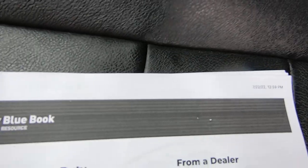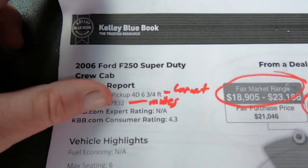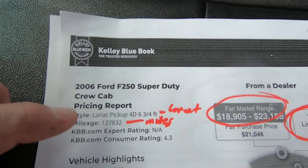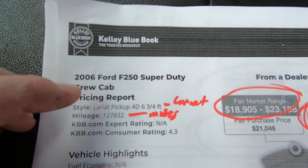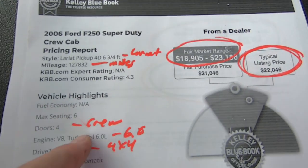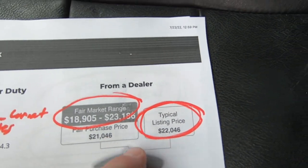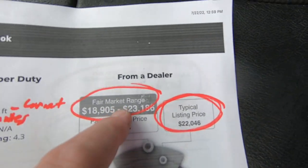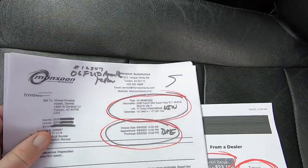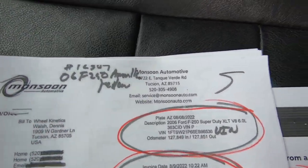Kelly Blue Book — I did this when we bought it. They don't have a category for Amarillo because they're so rare, so you just call it a Lariat with 127,000 miles, 4x4, 6.0. Typical listing price: $22,000, with a range of $18,900 to $23,000. That's for Lariat though, so you've got to be a little creative here.